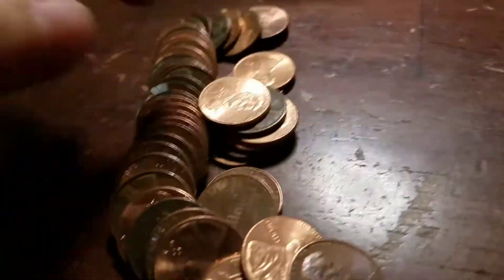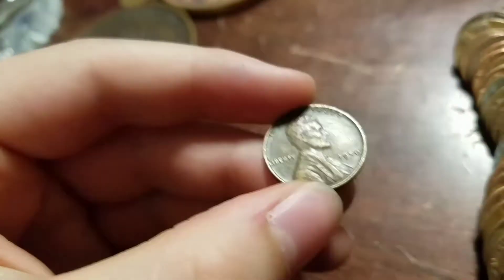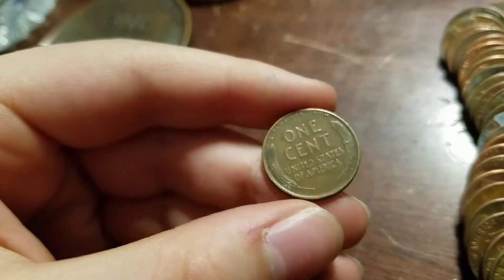Alright guys, we're on the tenth roll and we have our second wheat — 1950 plain — so we're going to keep going.